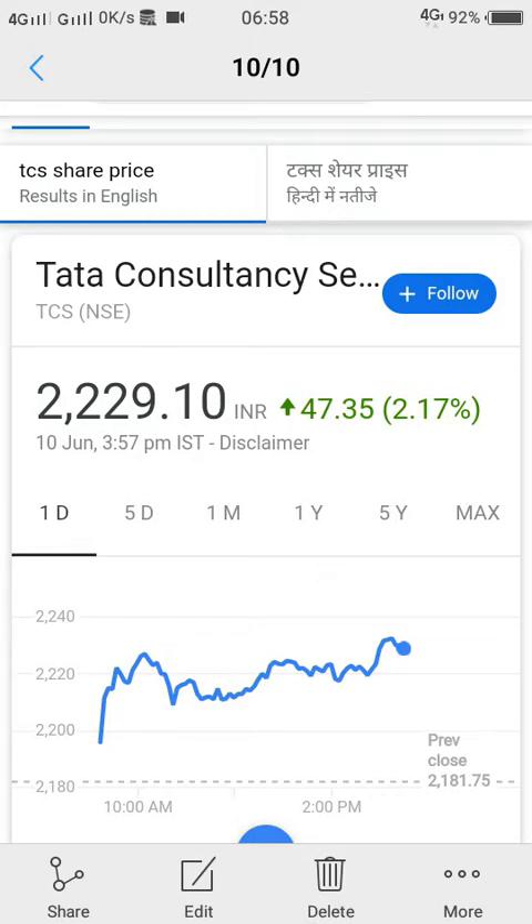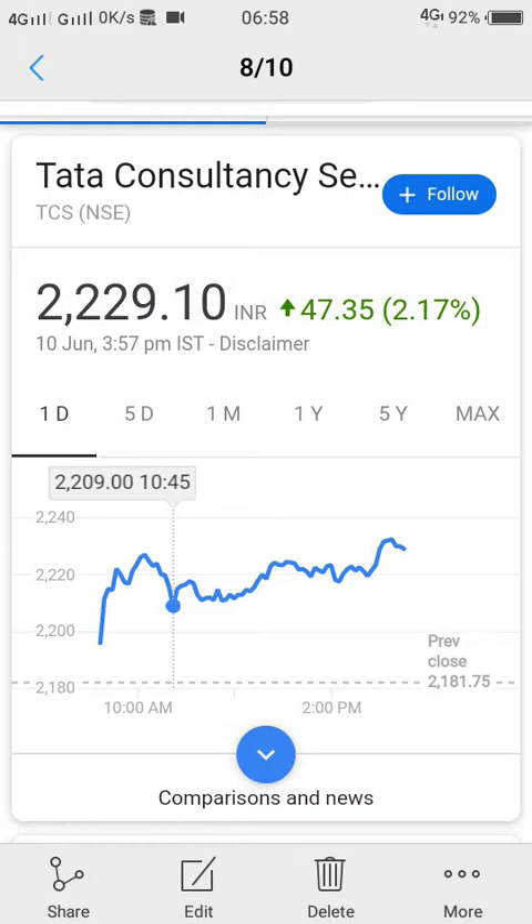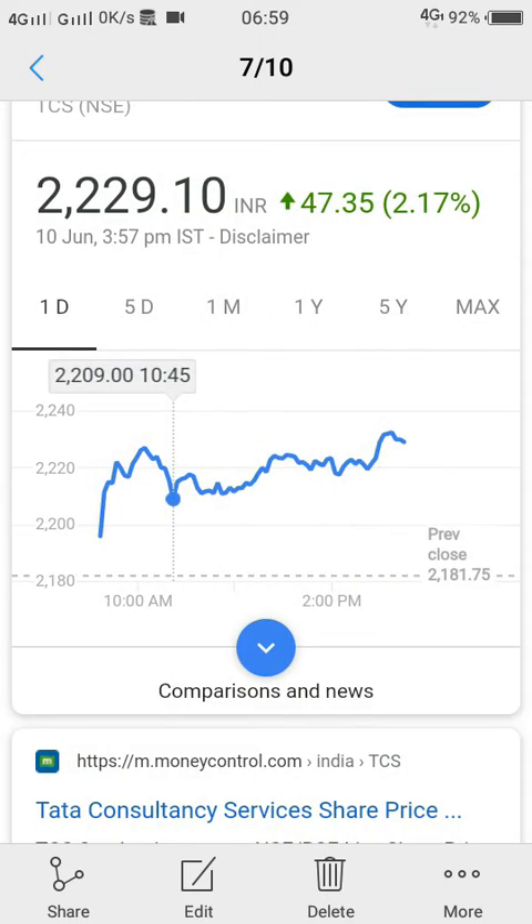We will observe something interesting in this. At 10:45 AM it was at 2209, and then it was consolidating for another one and a half hours while still moving upwards. You can see 10:45 on the graph, and at 12:15 it was almost the same level.